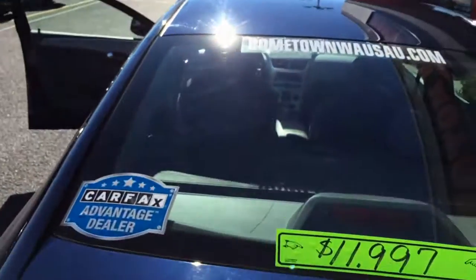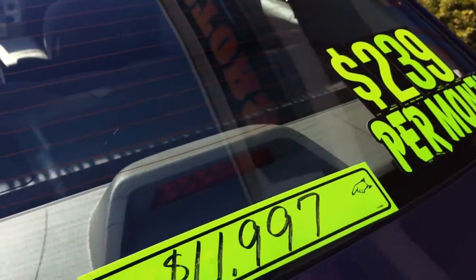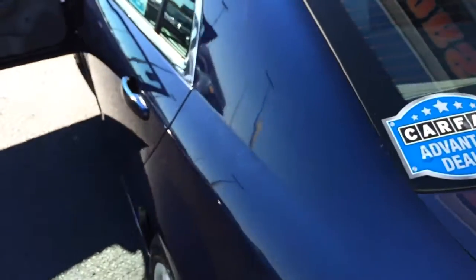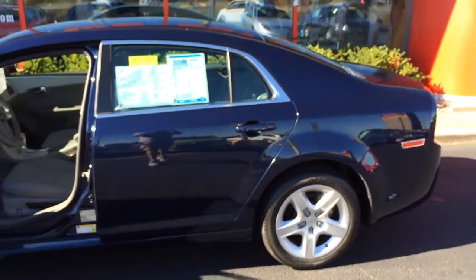You can see pictures and pricing information on our website at hometownwasa.com. We offer easy, no money down financing options and great interest rates. Feel free to give us a call at 715-675-1000. We're open until 6 o'clock all week, until 2 o'clock on Saturday. Thanks for watching.